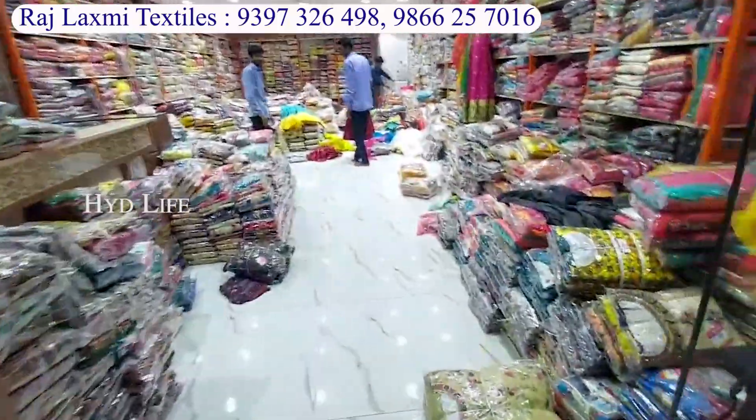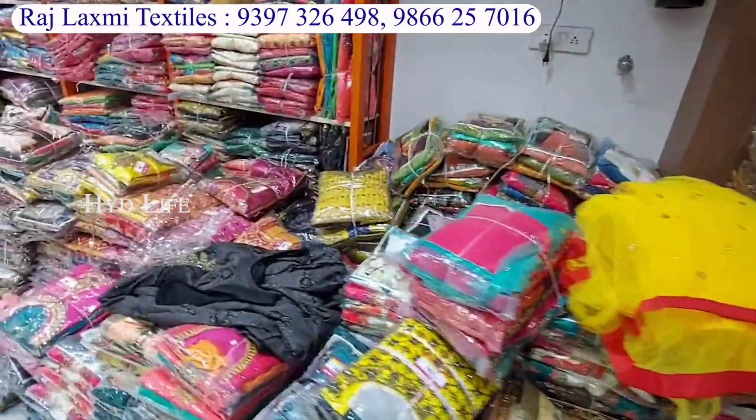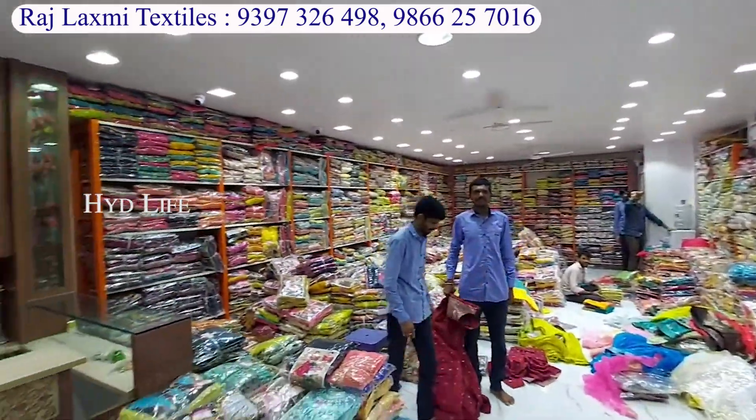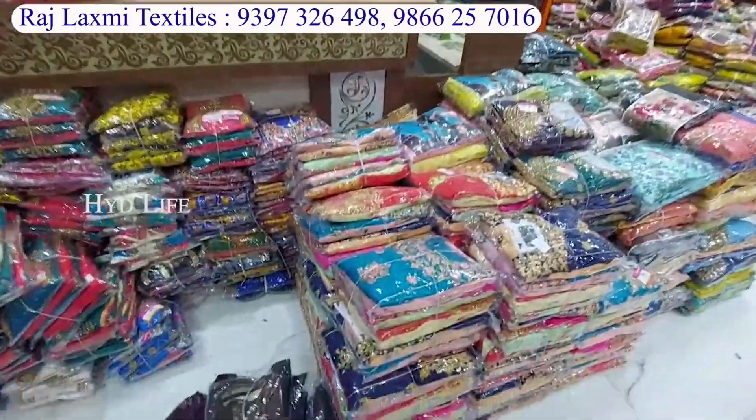There are two buildings in India. There are dress materials, tops, leggings pants, chunnis, kids' wear, all fancy varieties.